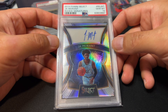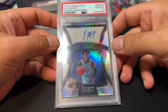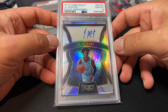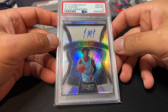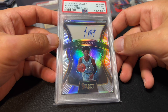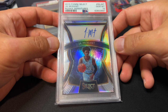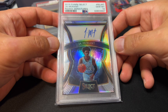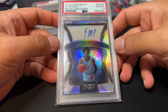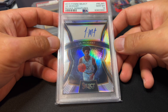Here's an example of a card that is suffering both because the general modern card market is trash, and also because of things that have happened specifically with this player. Ja Morant is going to be suspended for the first couple months of the coming season, because he keeps taking videos of himself waving guns around — which, while perfectly lawful in states where he has a license, is a violation of NBA policies on personal conduct. He got in trouble for this once and got suspended.